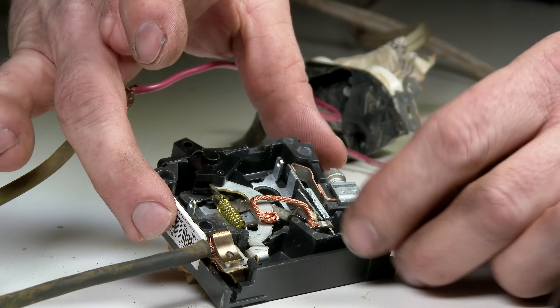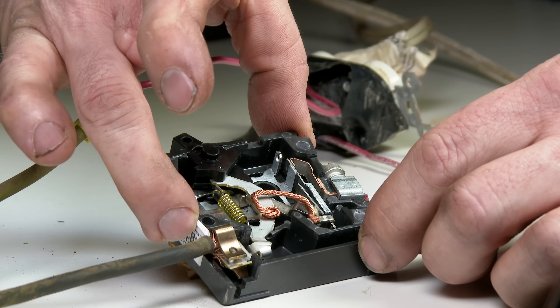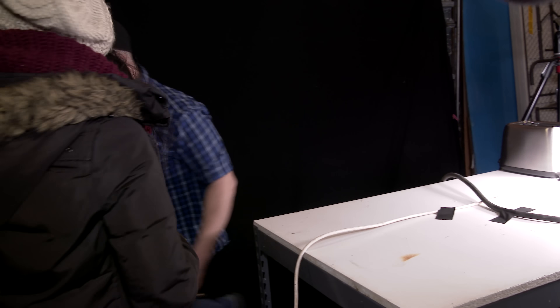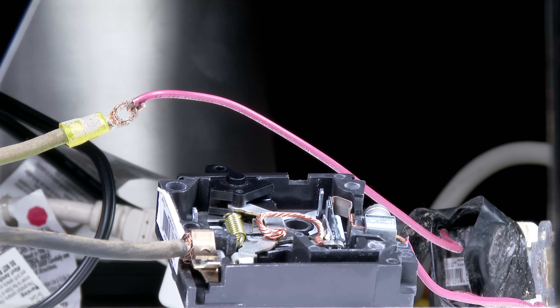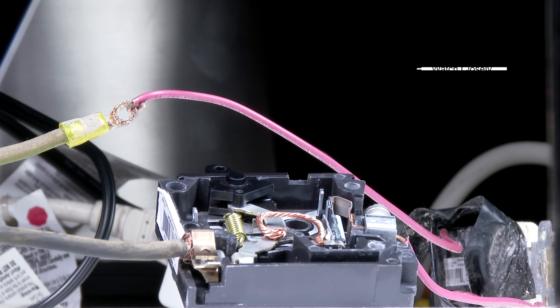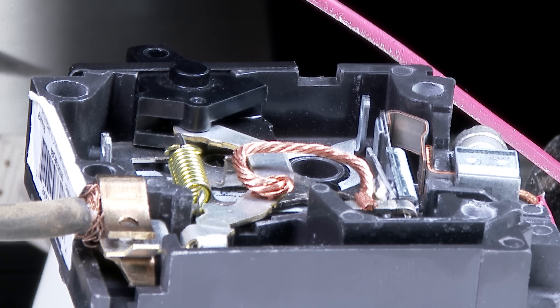I'm just going to straighten this out a little bit — and I'm going to be careful because that is now live. We now have too many appliances running on one outlet, which has created a situation where the current draw of the appliances exceeds the amperage rating of the circuit breaker. This overcurrent condition heats up the bi-metallic element, changing its shape to the point where it releases the lever, trips the circuit breaker, and interrupts our circuit.